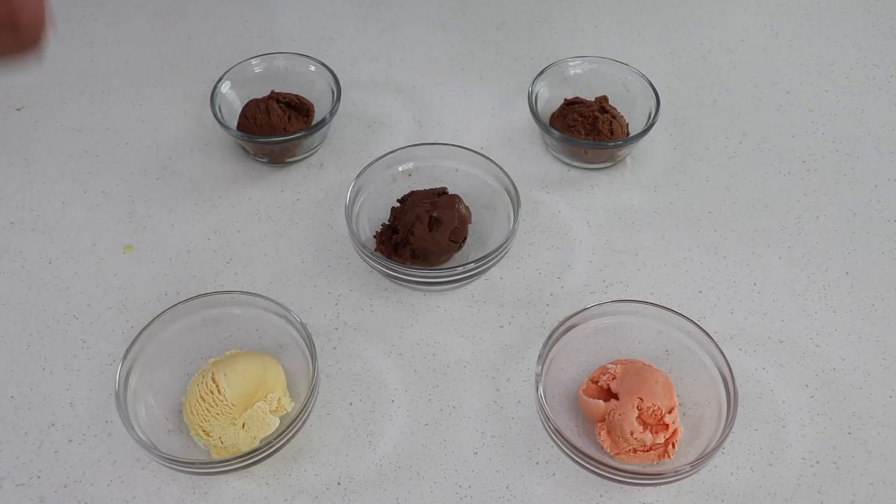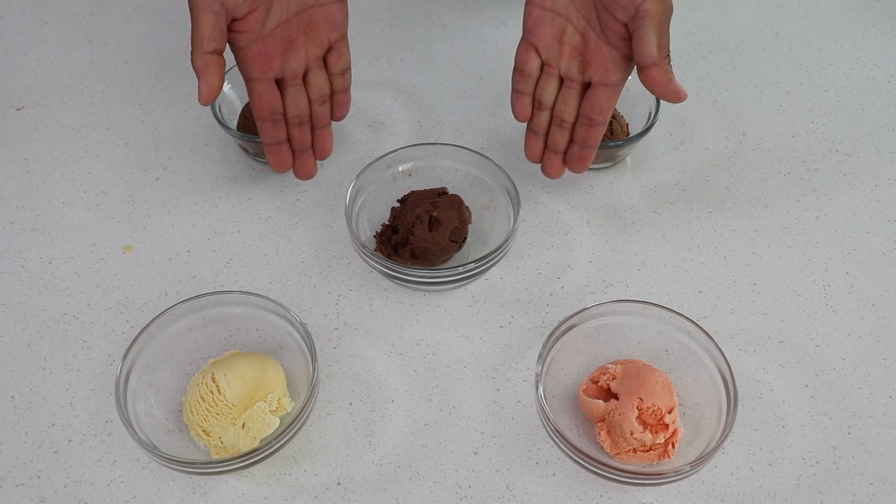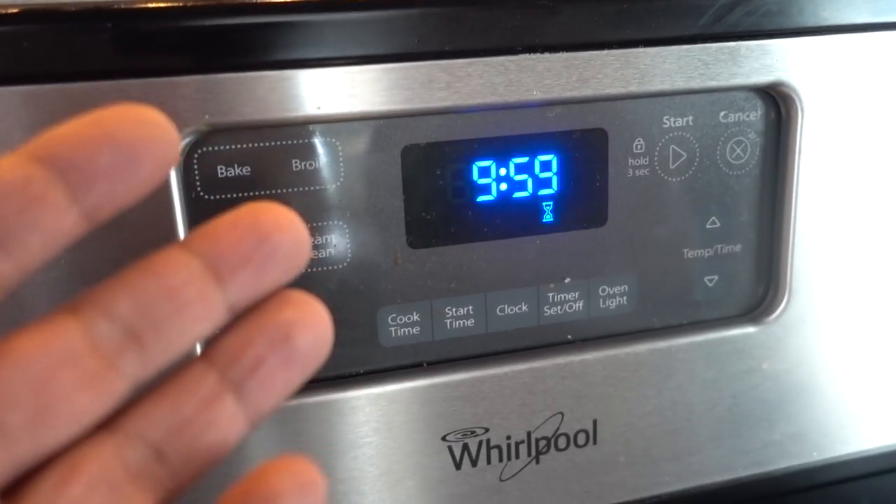We need one more - Ben and Jerry's. Just polyphenol. Strawberry. And then in the center, we got Ben and Jerry's. Alright guys, we're gonna check this in 10 minutes and see where it's at.